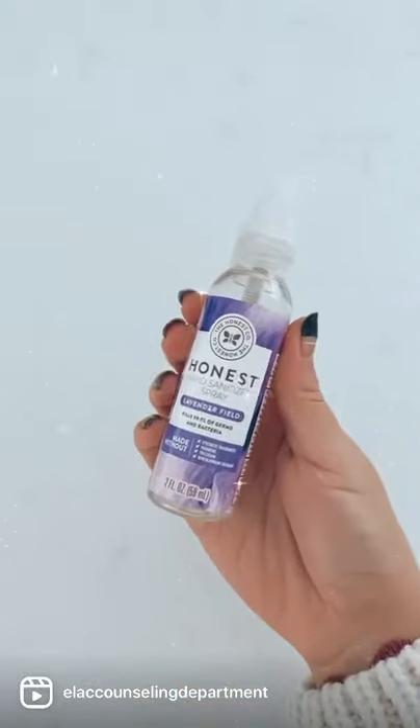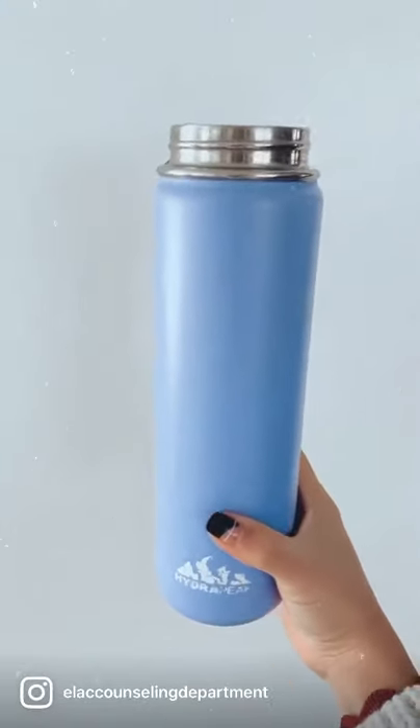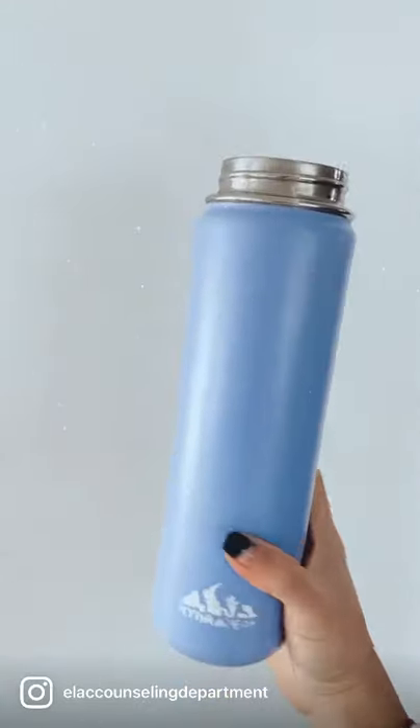Some hand sanitizer — we will have some available, but you'll also want your own. An agenda so you can write down all of your homework and deadlines. A refillable water bottle; we do have refillable water stations on campus so you always have access to fresh water.